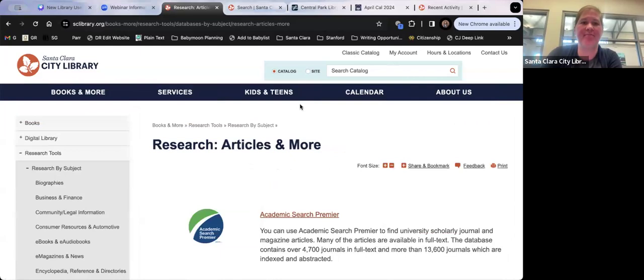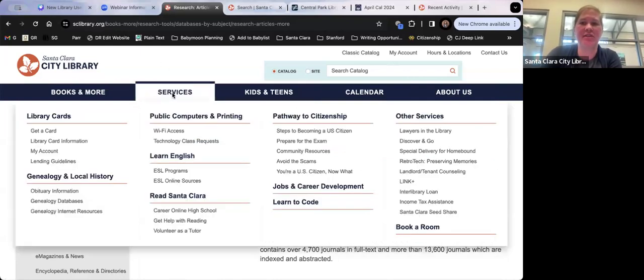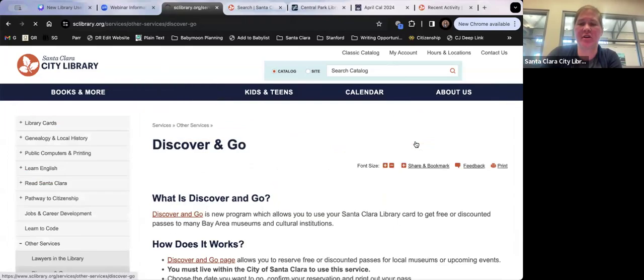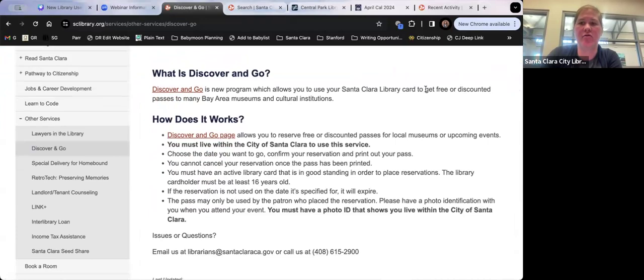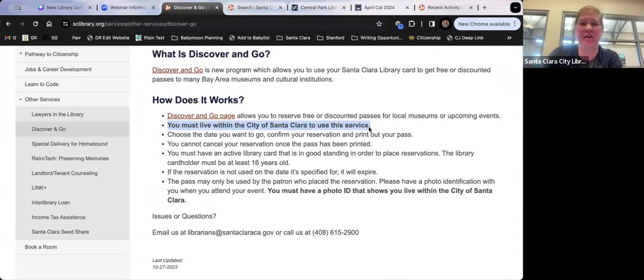Let me show you Discover and Go since it's a popular one. Under Services > Discover and Go, it gives you information about it — free or discounted passes to Bay Area museums and cultural institutions. You have to live within the city of Santa Clara. One other good point: if you're trying to use a kid's card and it doesn't work, the library card holder must be at least 16 years old — that's a Discover and Go rule. Just use an adult card or a card from someone who's at least 16.